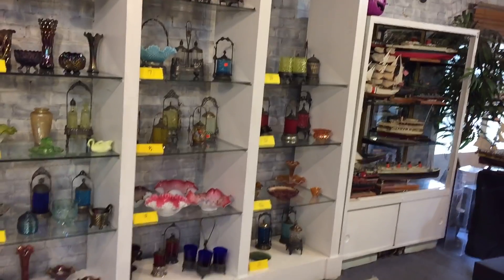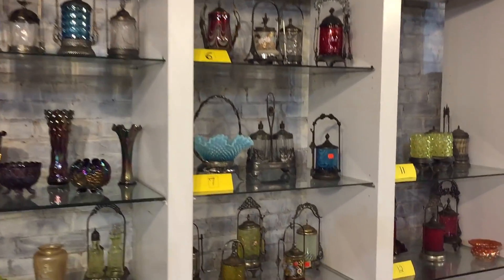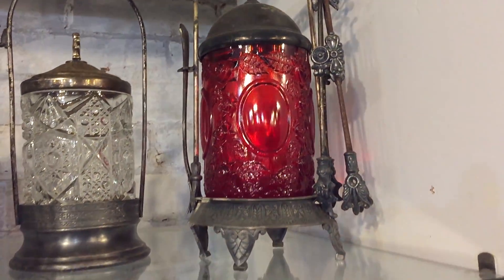An incredible selection of carnival and Victorian glass — absolutely amazing. Look at all these gorgeous pieces; you really have to see these in person. There are gorgeous jelly jars, pickle jars — a great collection.